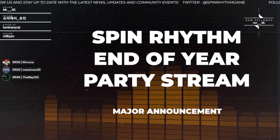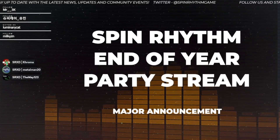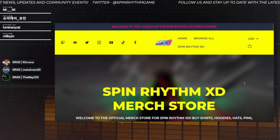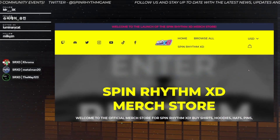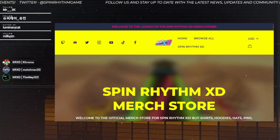Get ready because this is a big one! We got it set up everybody - let's take a look at the Spin Rhythm XD official merch store.